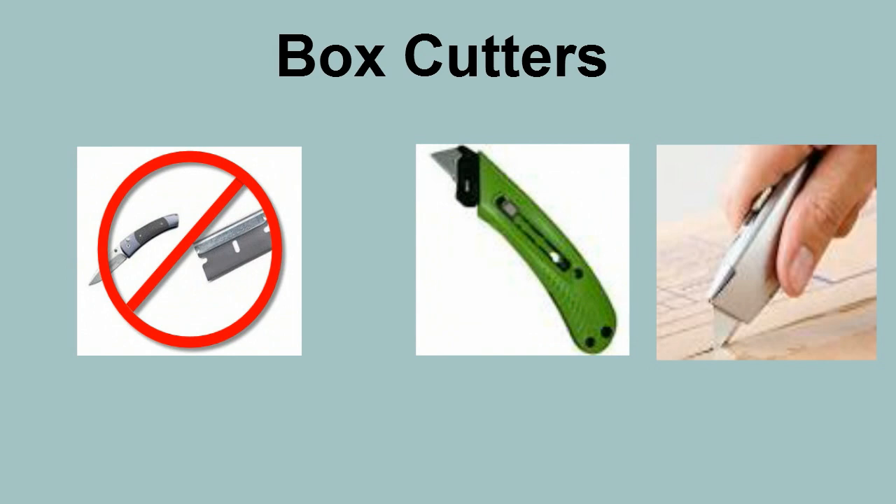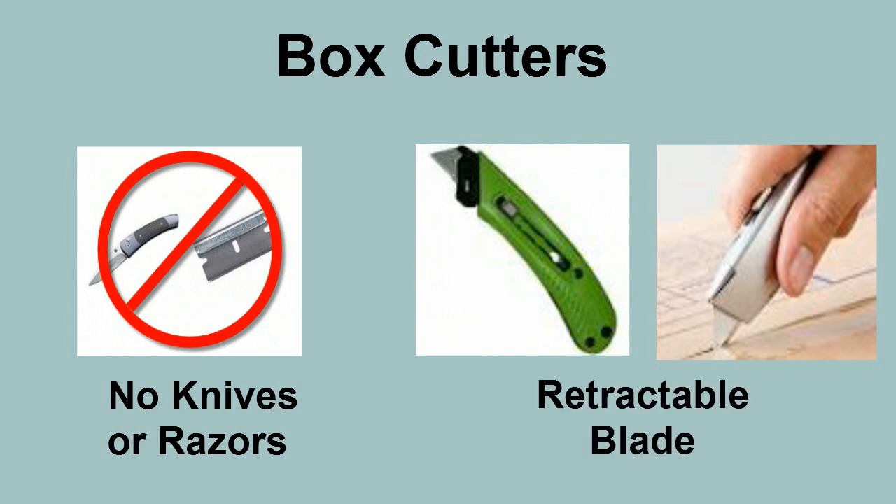Camden requires the use of box cutters instead of knives or razors. The box cutters must have a retractable blade, and it should always be withdrawn when not in use.